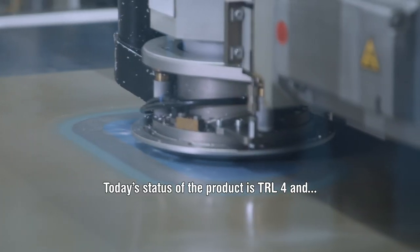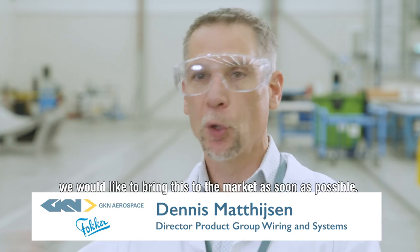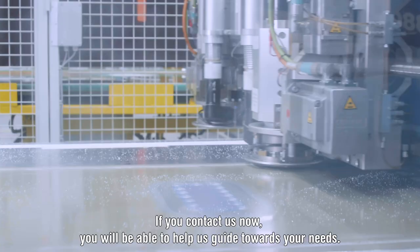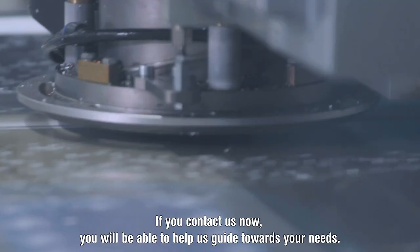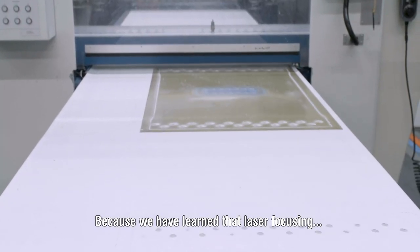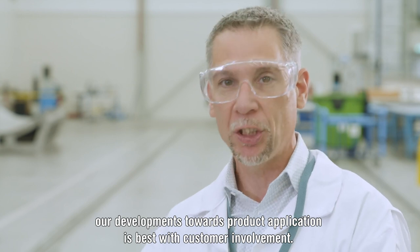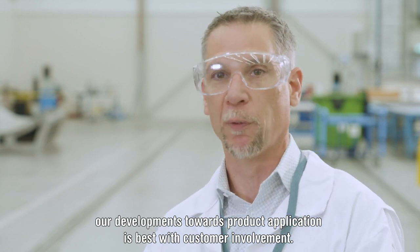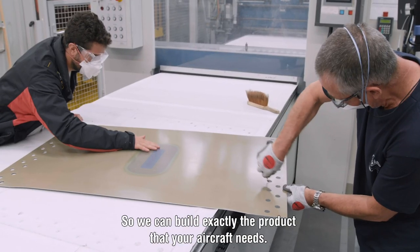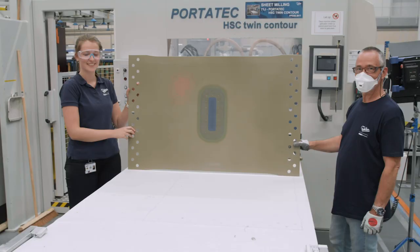Today's status of the product is TRL 4, and we would like to bring this to the market as soon as possible. If you contact us now, you'll be able to help us guide developments towards your needs, because we've learned that laser-focusing our developments towards the product application is best with customer involvement. So we can build exactly the product that your aircraft needs. Don't hesitate to contact me or one of my colleagues. Thank you.